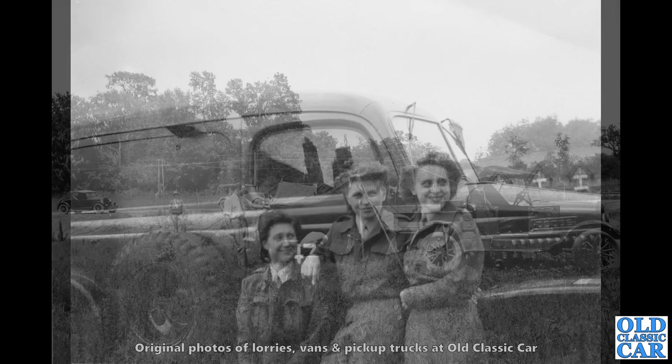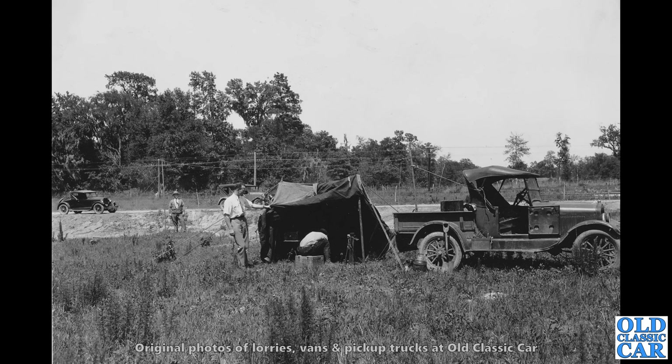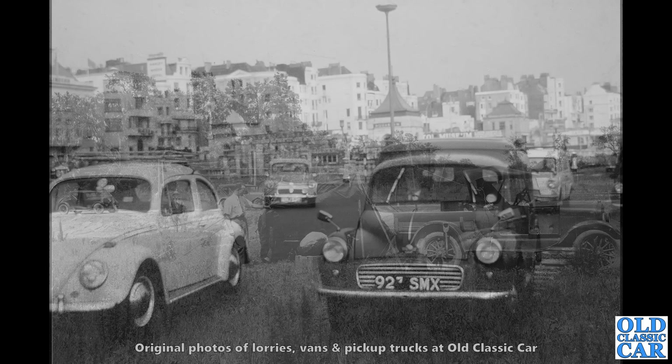Back in America and we have a Ford Model T Roadster pickup on a camping trip, with some interesting vehicles on the left in the background as well. We all call them Roadster pickups now, but in the factory literature they call them the Ford Runabout with pickup body. You've got a folding roof and a pickup body.